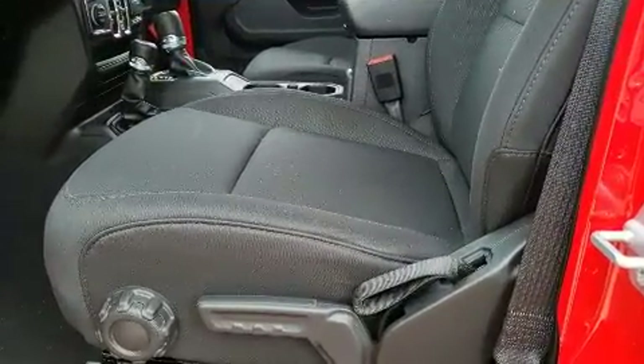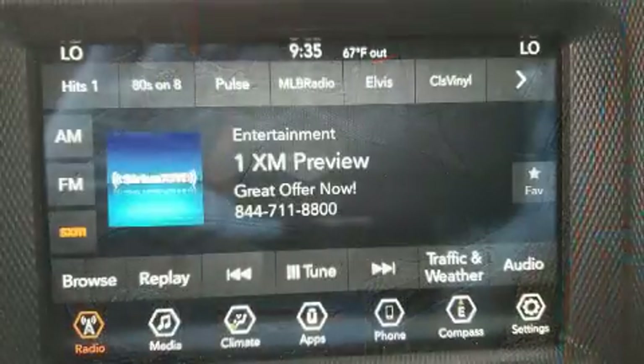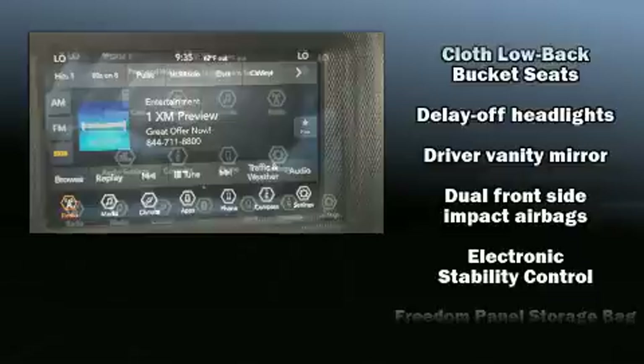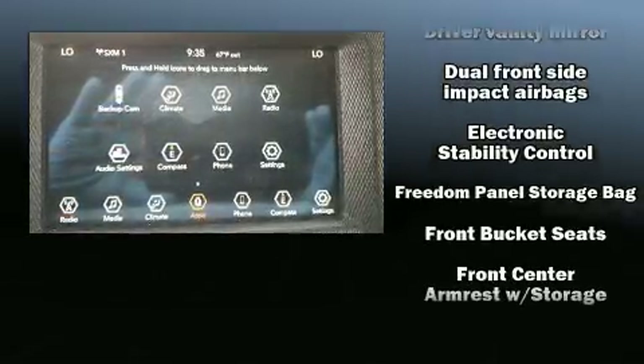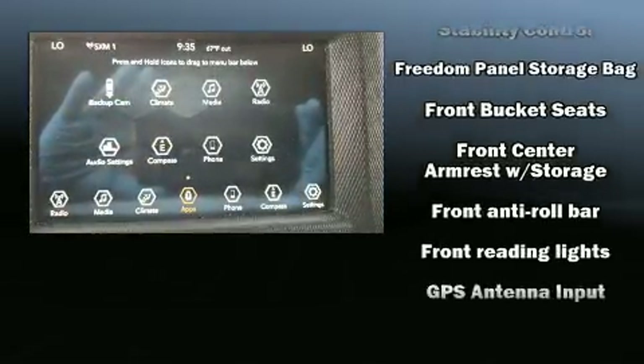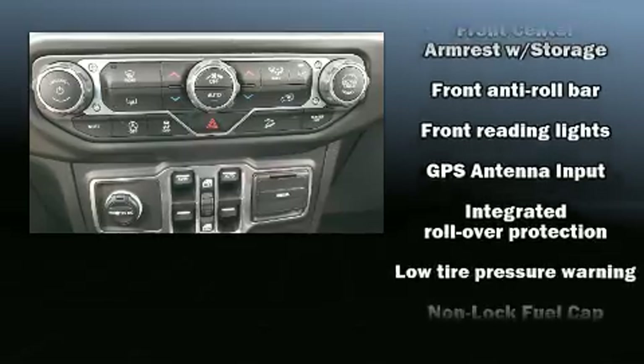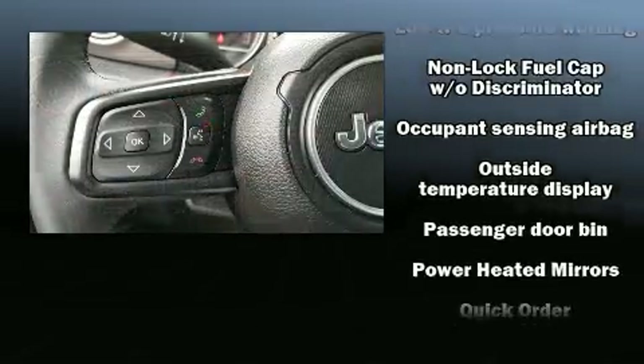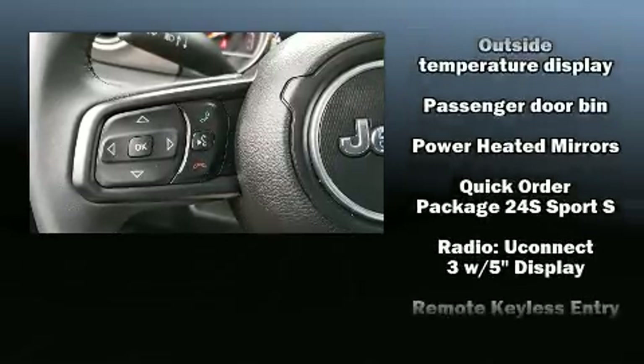Jeep ensures the safety and security of its passengers with equipment such as dual front impact airbags with occupant sensing, integrated rollover protection, traction control, brake assist, ignition disabling, and four-wheel disc brakes with ABS. For added security, dynamic stability control supplements the drivetrain.